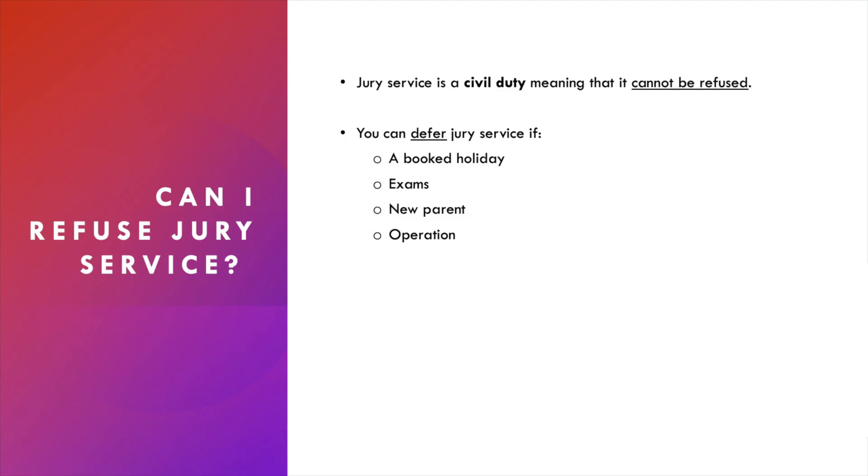There are occasions in which you can defer jury service, but only where you have a good reason to do so. It might be that you have booked a holiday, you've got an exam coming up, you're a new parent, or you've got an operation scheduled during the slot that you've been selected for.